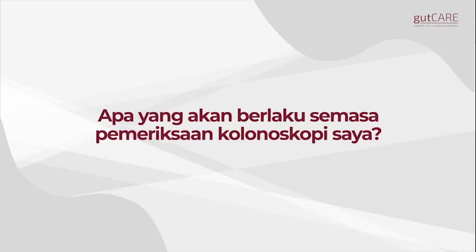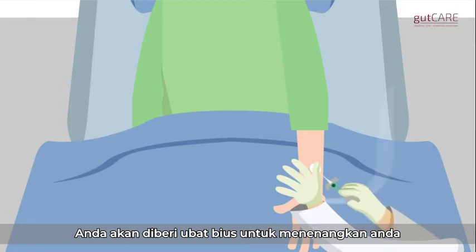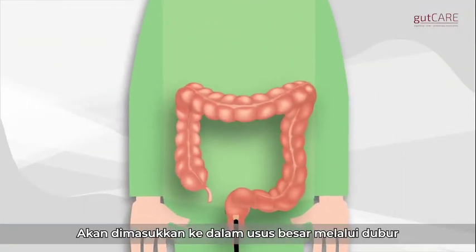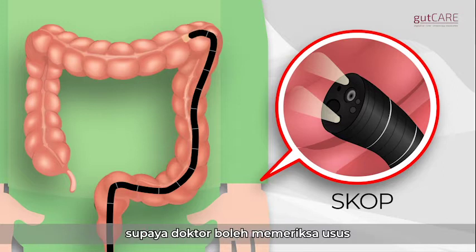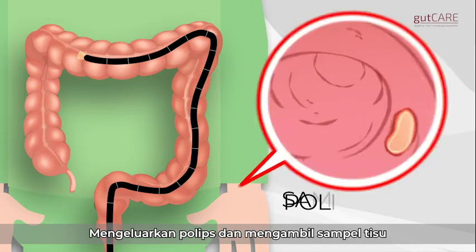During your colonoscopy, you will be sedated to keep you comfortable. A thin flexible scope will be gently inserted into your colon through the anus. This scope has a camera and lights to enable the doctor to examine your colon, and it allows doctors to remove polyps and take tissue samples.